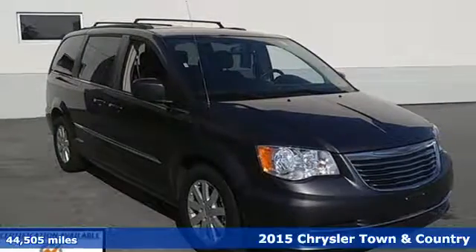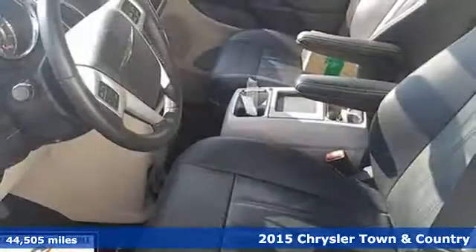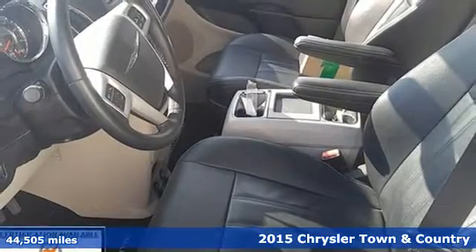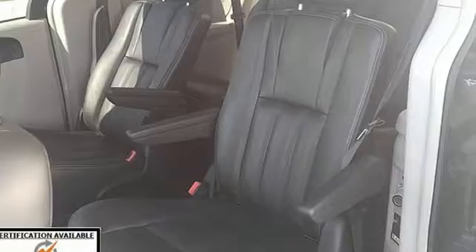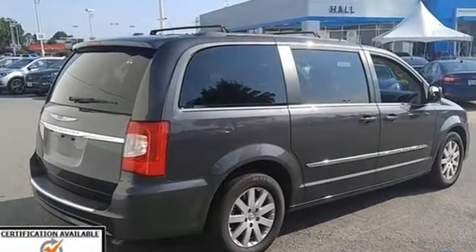It's a 2015 Chrysler Town & Country. Handle the road with ease thanks to a capable 3.6-liter Pentastar V6 engine. Feel safe and secure with electronic stability control and a backup camera.